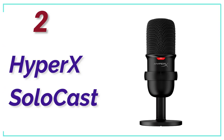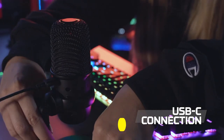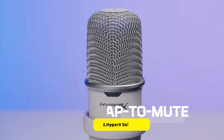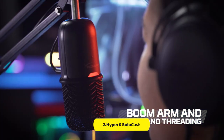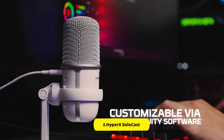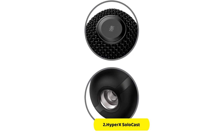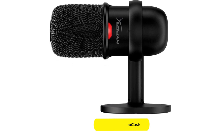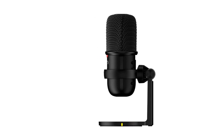Number 2 in our list, HyperX SoloCast. The SoloCast USB condenser microphone is designed to deliver high-quality audio recordings with ease. With its plug-and-play USB-C connection, this mic makes audio recording effortless. The cardioid polar pattern ensures your voice is clear and free from unwanted background noise. The SoloCast also boasts high-resolution 24-bit/96kHz recording capability, meaning you can produce studio-level recordings with superior sound quality. The microphone has a tap-to-mute sensor with an LED status indicator. The easy-to-position stand swivels to support a variety of setups, and the built-in mount adapter fits 3/8-inch and 5/8-inch threads, making it compatible with most mic stands or boom arms.